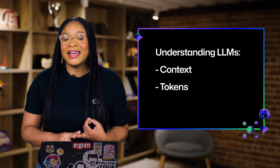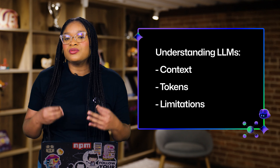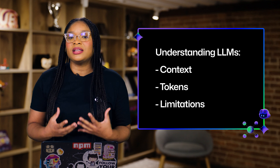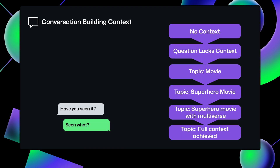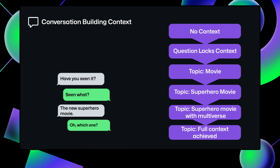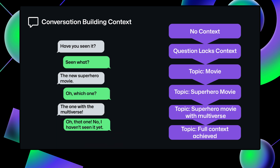There are three things you really need to know to understand LLMs: context, tokens, and limitations. Think of context as the surrounding information that helps an LLM understand what you're talking about. Just like in a conversation with a friend, the more context you have, the more the conversation will make sense.